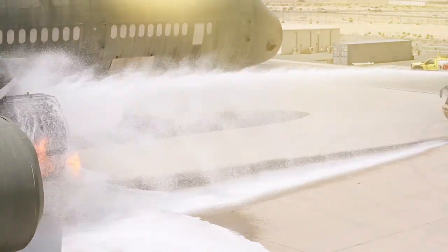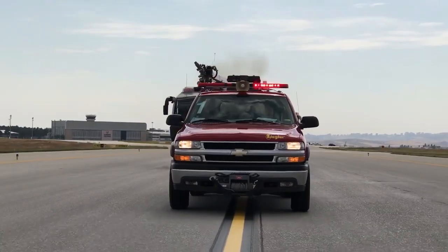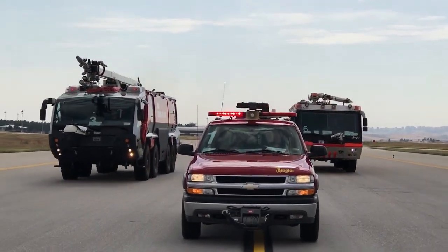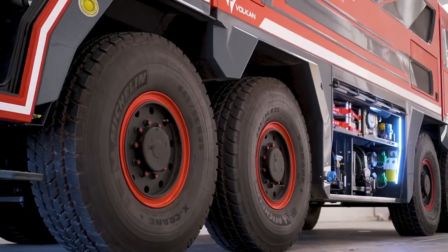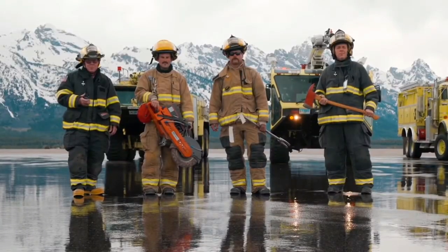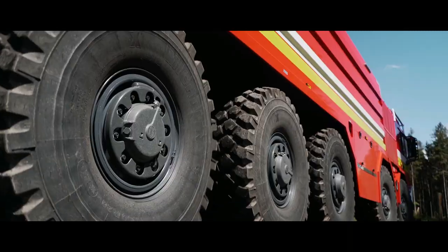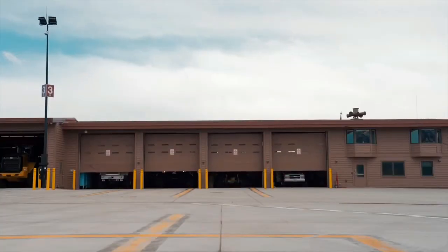These are machines equipped with huge powerful water cannons, used by fire departments to extinguish fires in forests or airports around the world. They come in different types and sizes and are ready for any emergency situation 24/7, thanks to firefighters all around the world. In today's video we are going to look at the most amazing fire trucks in the world.